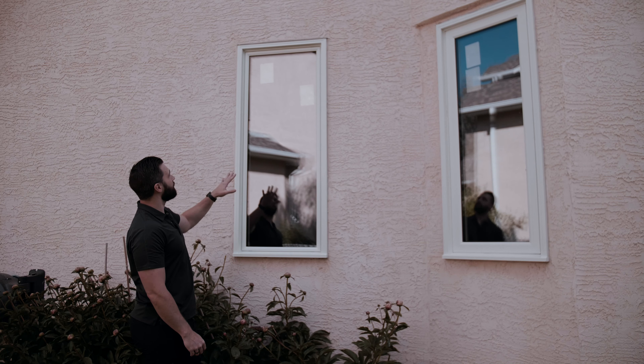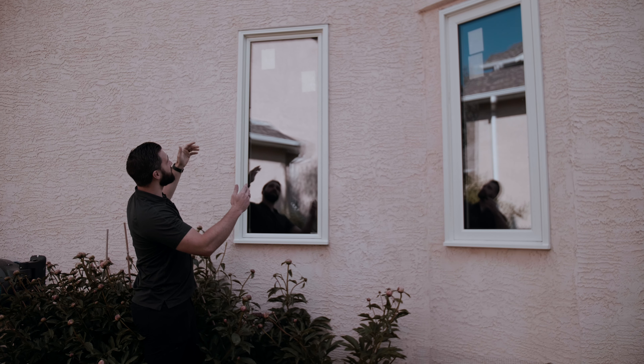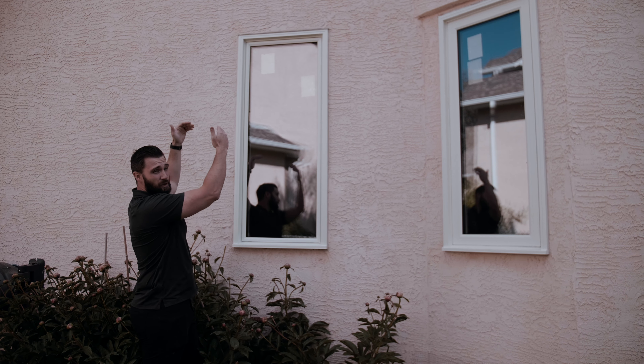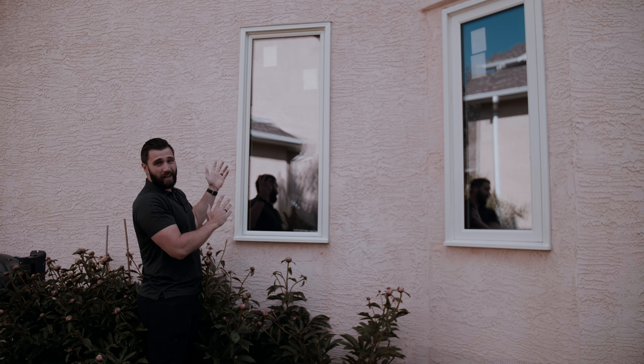Just looking at one final detail on this window — the cap flashing at the top. That's the existing cap flashing already tied in to the building system behind. You can see we just snug this window up underneath it, so any water is just going to deflect right over top of that window. You see a little bit of extension beyond both sides — this is exactly what we want to see.